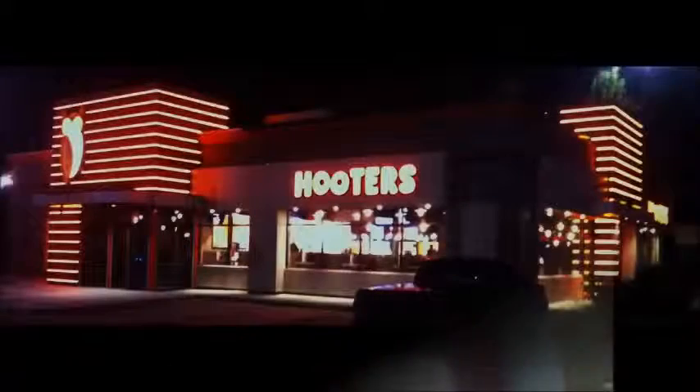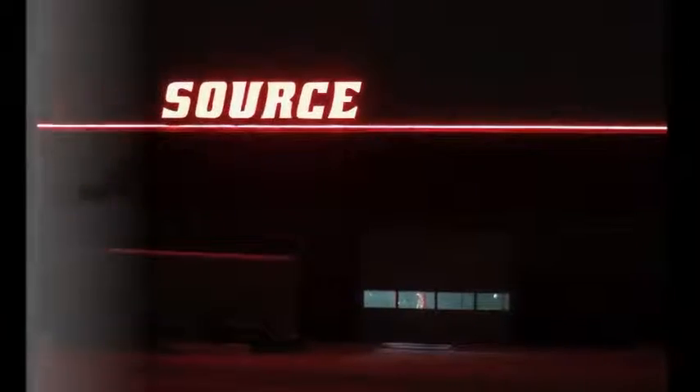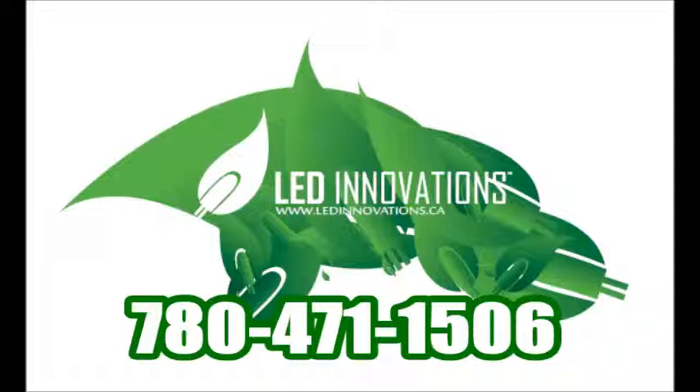It is also available in color changing and color chasing models. Our advantage is that we manufacture this product and have many years of experience with it. Make your business stand out. Call us today for a quote. I look forward to hearing from you.